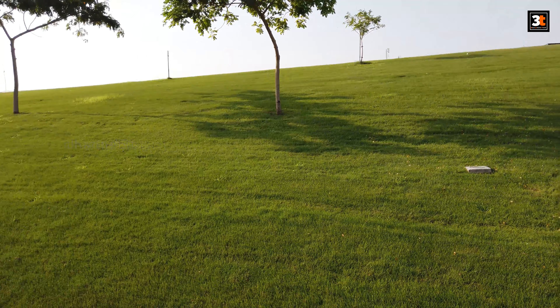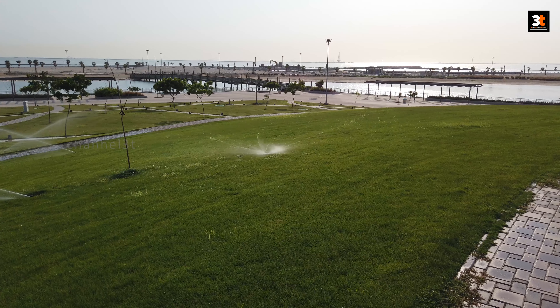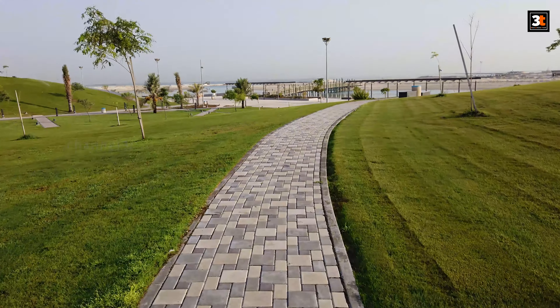The park consists of grassy areas, rocks, soil and trees, as well as playground fields for playing sports such as basketball, football, and more.